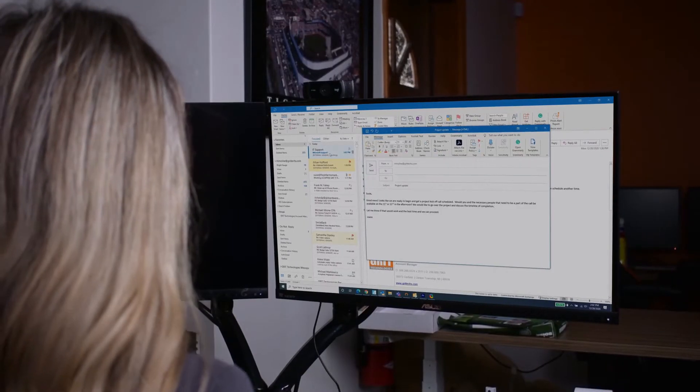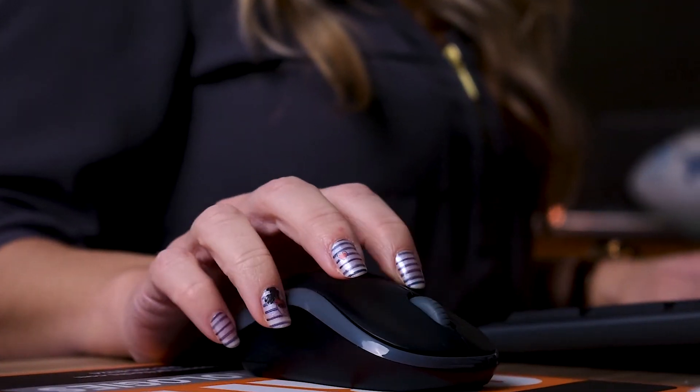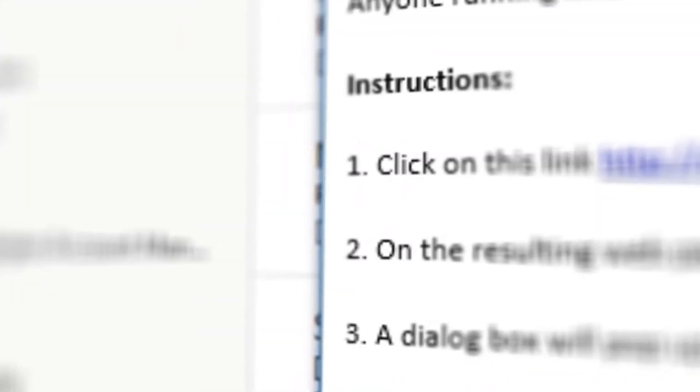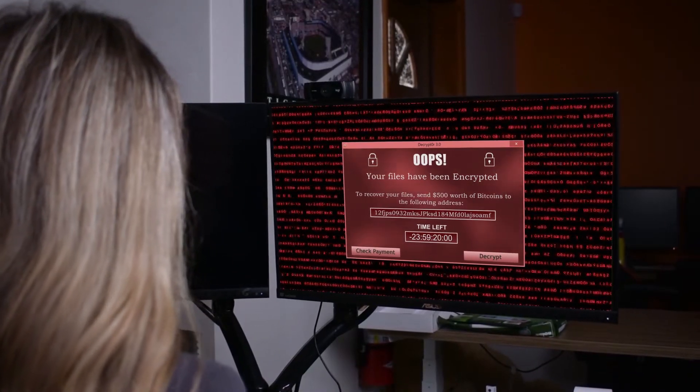The number one way an attacker gets ransomware into your network is through a phishing email, in which the bad guy sends an innocent-looking email to your employees, asking them to click on a link or download an attachment. These links and attachments contain the malware that infects your computer with ransomware and scrambles the files.